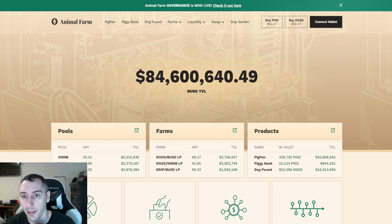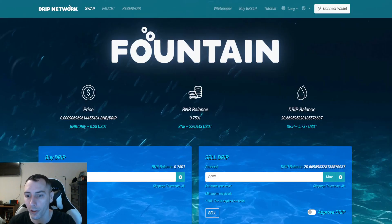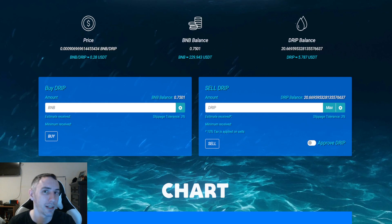The Animal Farm: pig tokens at $62.47, dog tokens at $16.47. Over on the Drip Network side, Drip is hanging at $0.28.